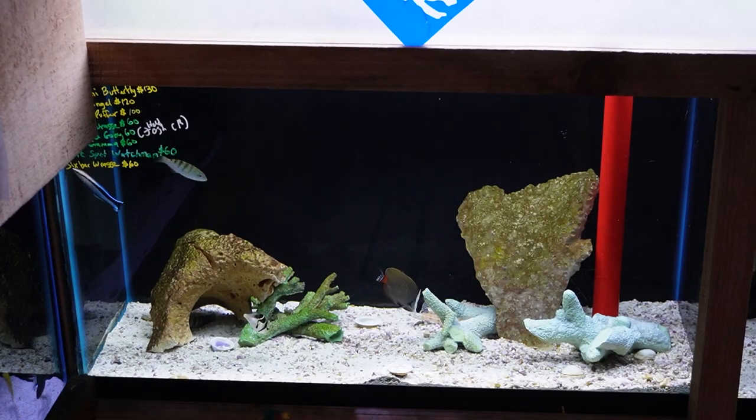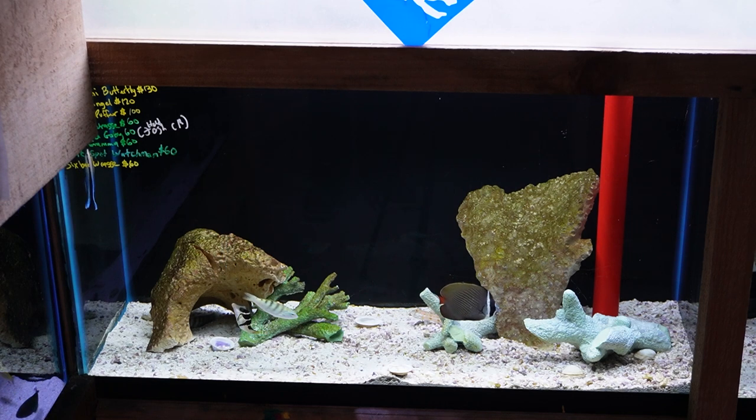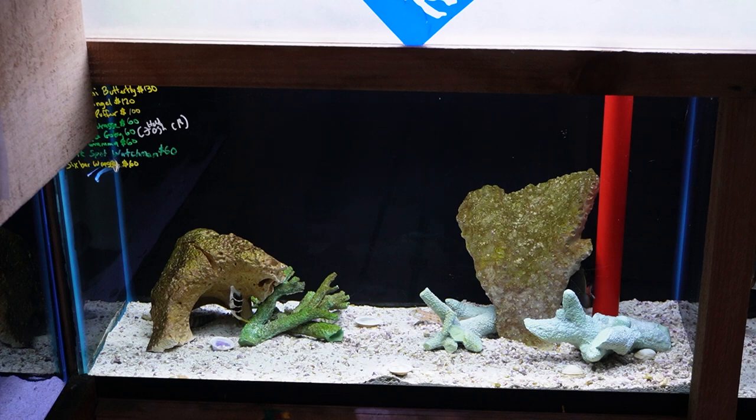Next up, this tank has a Pakistani butterfly that's been here a little while. There's also a bicolor angelfish, a valentini puffer, another cleaner wrasse. This tank also has a couple gobies — a diamond goby, a pink spot watchman goby — a beautiful six bar wrasse, and a royal gramma.